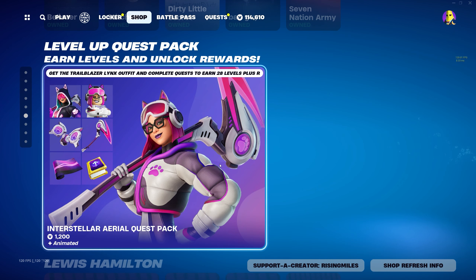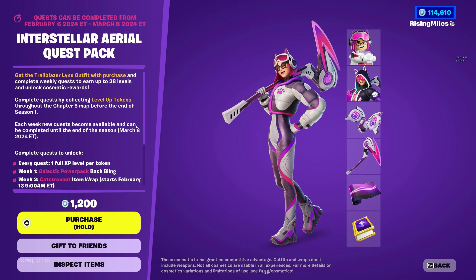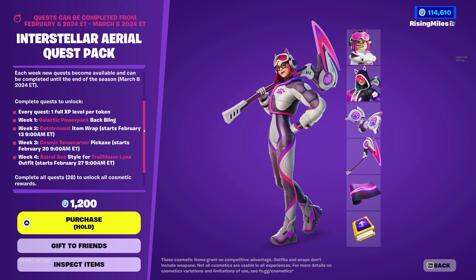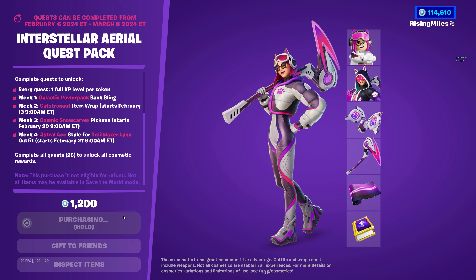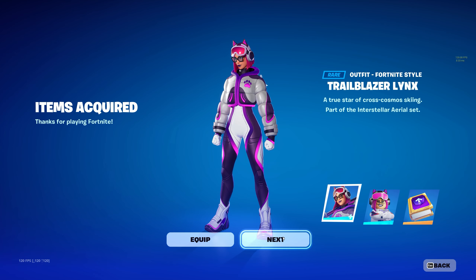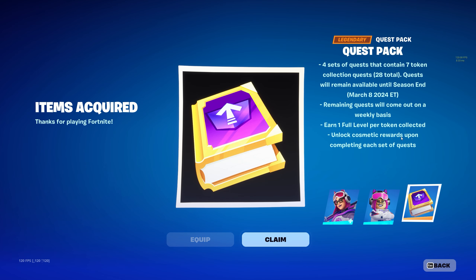Last but not least we have a new Level Up Quest Pack — the Interstellar Aerial Quest Pack featuring a new Lynx skin. Every single week we'll be able to complete quests to unlock a back bling, item wrap, pickaxe, and an extra style for her. This is definitely worth the money at 1200 V-Bucks. The skin is called Trailblazer Lynx and she also comes with a Lego style.